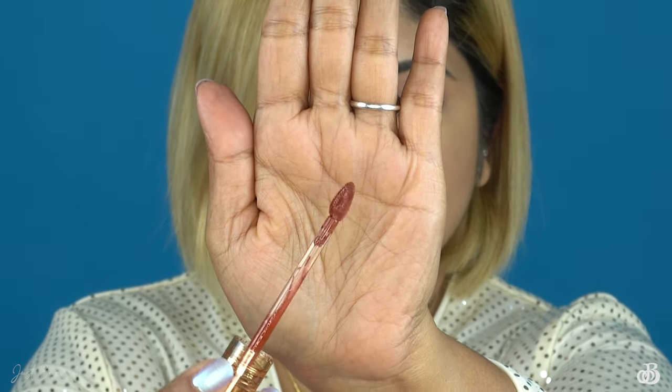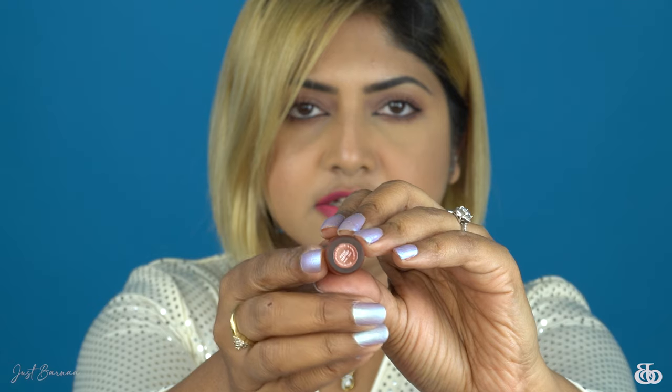Up close, this is how the air whipped lip cream looks — it looks so luxe. It has got a doe foot applicator. Oh my god, this is smelling like molten chocolate — I cannot resist, I am feeling like eating it! It is so tempting. The shade name is written on the bottom itself.